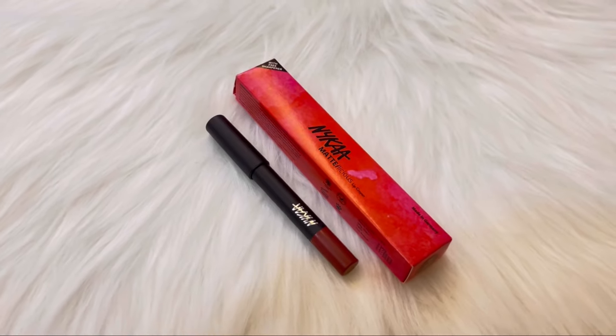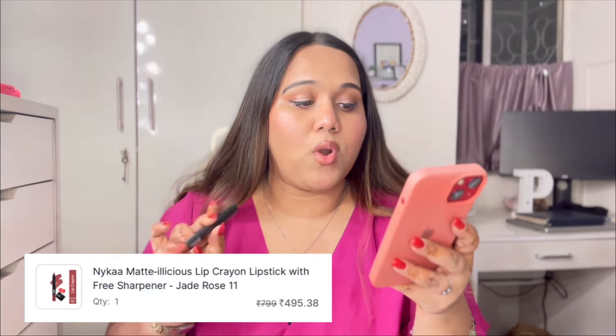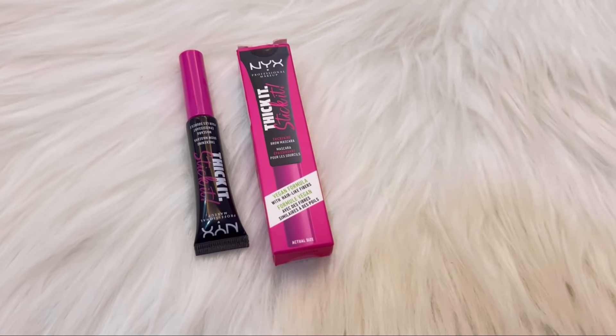This is my absolute favorite lipstick of all time — the Nika crayon lipstick in the shade Jade Rose. I had run out of it. You will always find Jade Rose in my bag. It has a pink undertone. Originally ₹799, I got it for ₹495 in this sale. I had to grab it since I use it so much — a big, big recommendation.